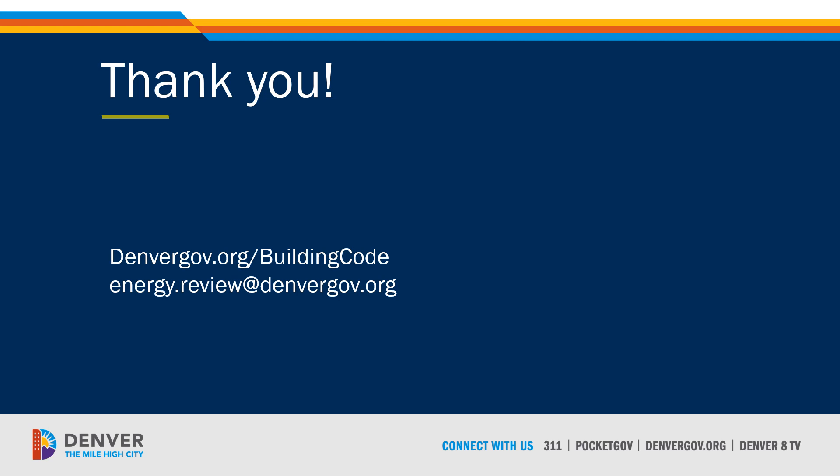Thank you for viewing this presentation. Be sure to check out the other resources on Denver's website, and don't hesitate to reach out if you have further questions.